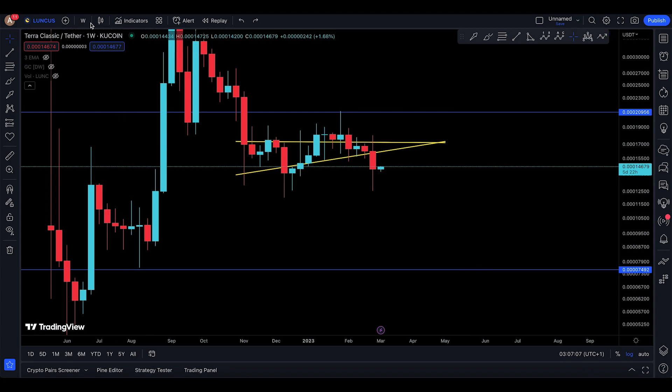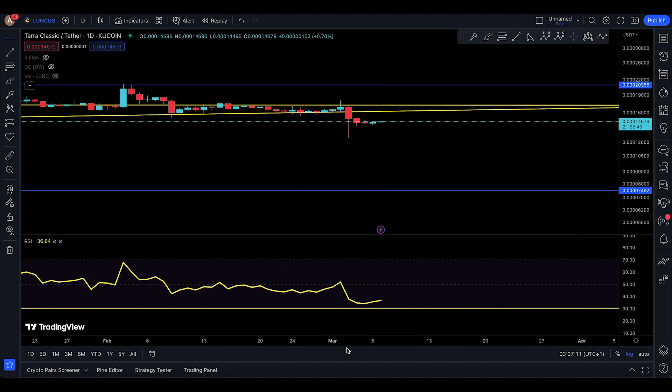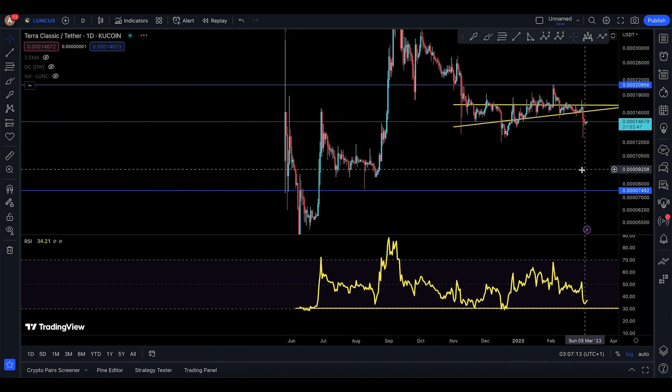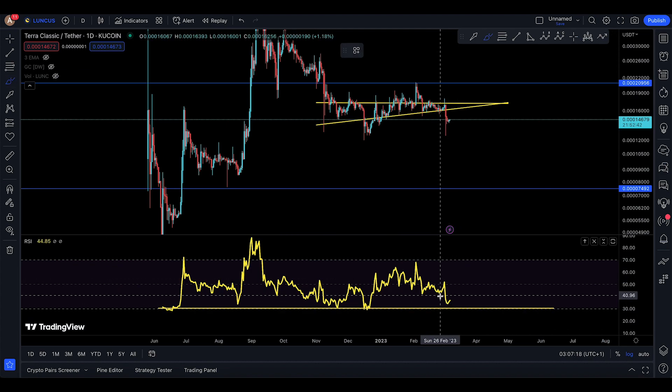So it is what it is at the moment. I just want to see if the daily is actually oversold or not. Once they dropped it down, did they actually oversold everything? Now, if you look at Luna Classic at the moment, it's actually oversold.